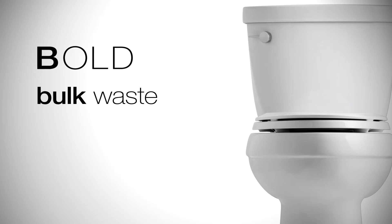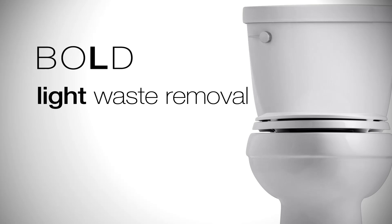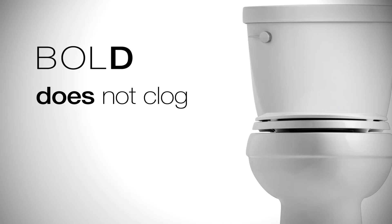Here in the product development lab we do a lot of tests on toilets. We're going to show you four. We call it the BOLD test: B is bulk waste, O is overall cleanliness, L is light waste removal — things that float — and D is does not clog. So we're going to get right at it.